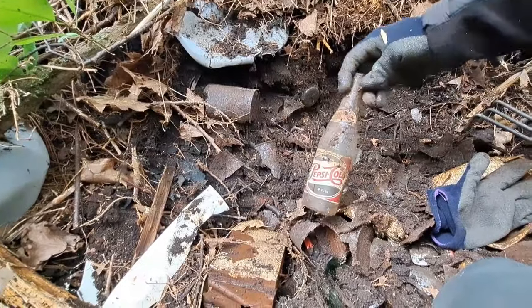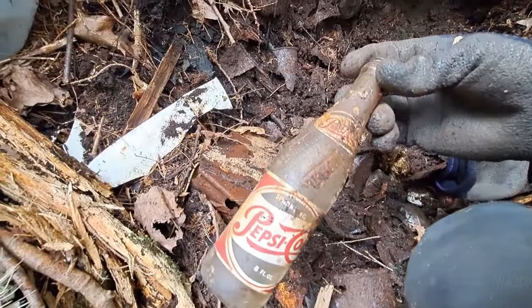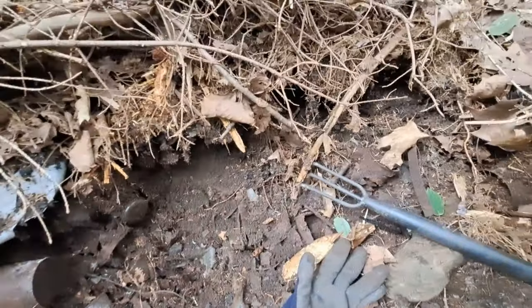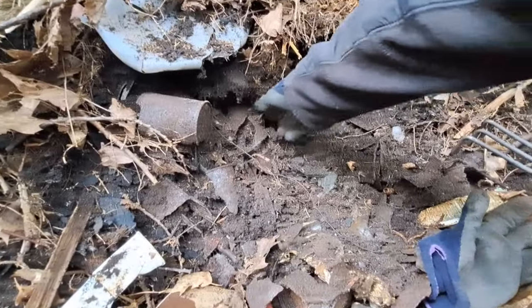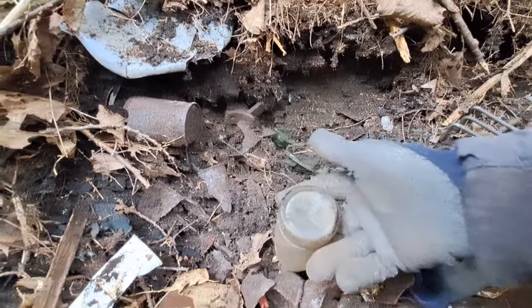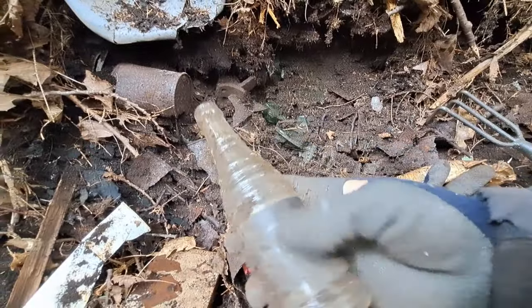That's a Pepsi too — another one. Just a single dot, but the label is in perfect condition. How awesome is that? Here's another bottle here — it's a Nesbitt's, with the base on it like that. That one's in good condition as well.